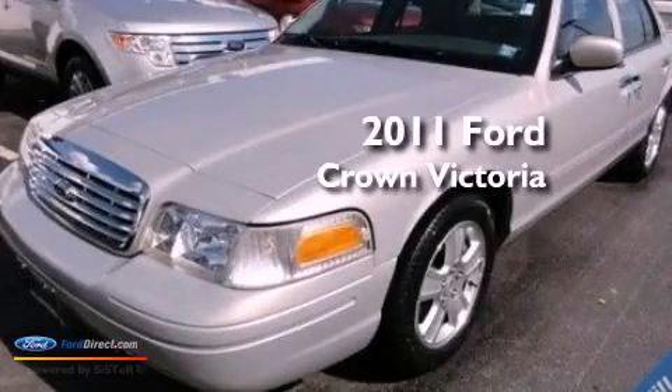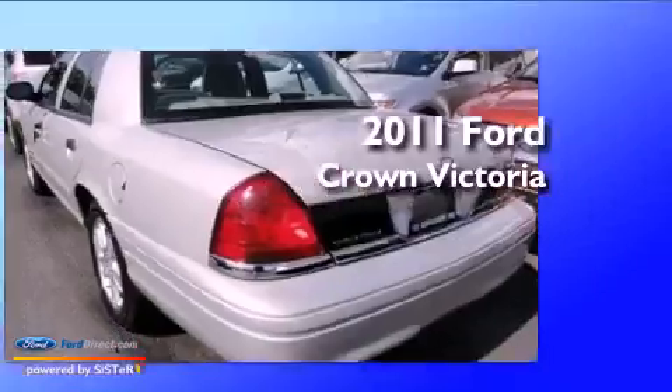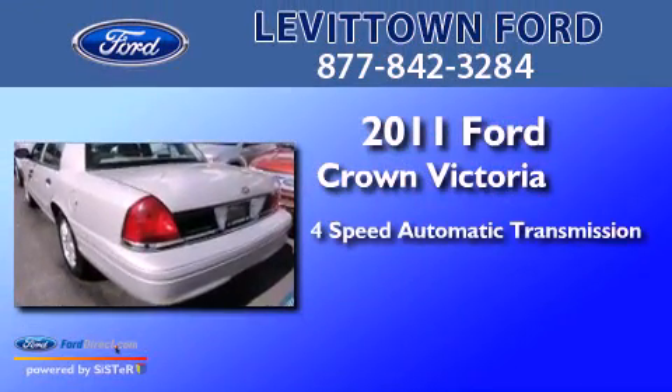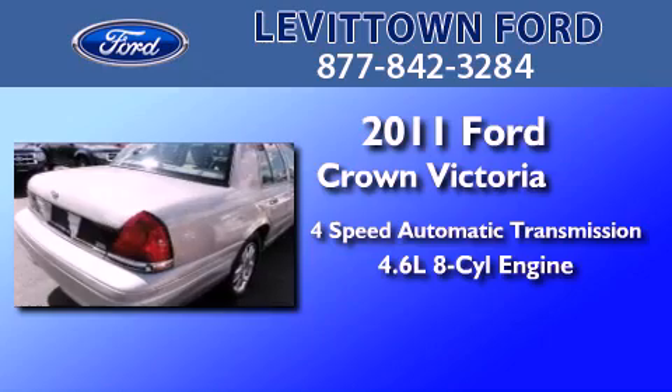This is a certified pre-owned 2011 Ford Crown Victoria. This four-door sedan has a four-speed automatic transmission and a 4.6 liter V8.